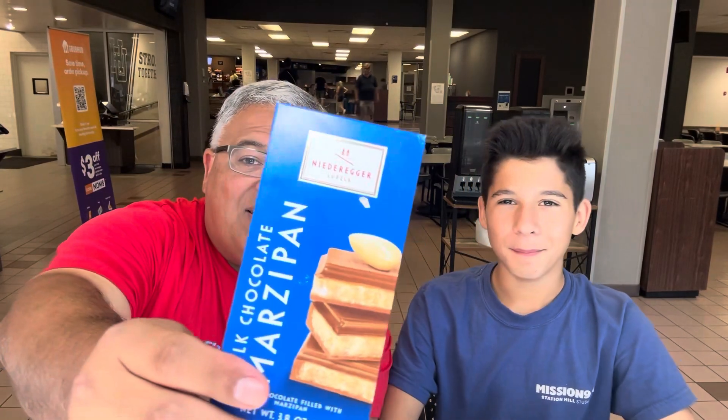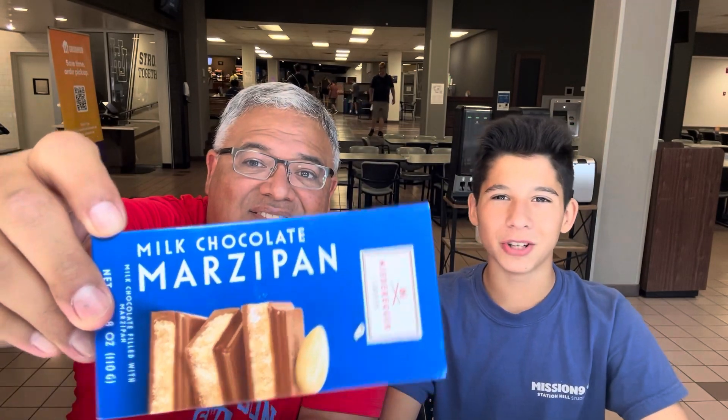Guten Tag. My name is Rick. And I'm Derek. And Derek, what are we trying today? Milk chocolate marzipan from Germany. That's right.